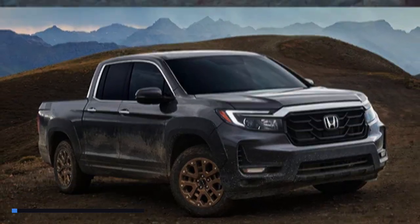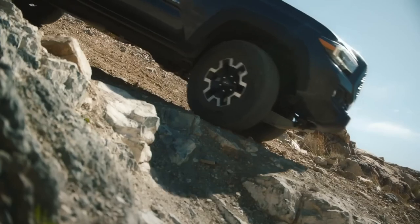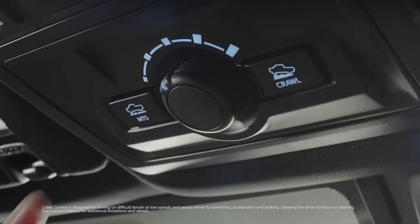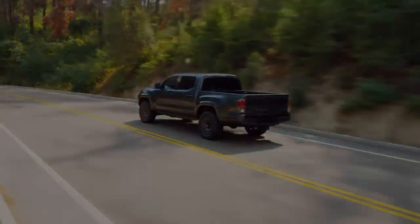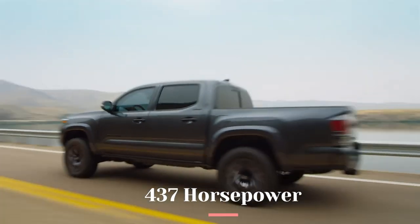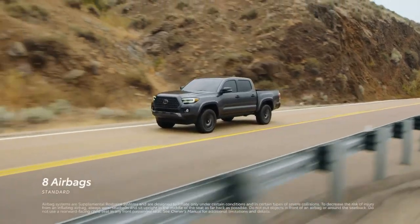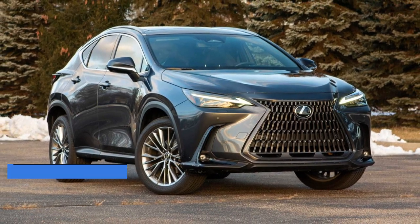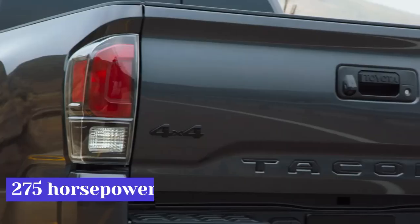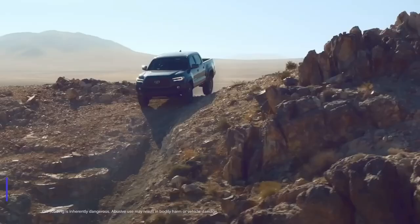On a TRD Pro model, Toyota has teased an iForce Max tailgate emblem. With the limited information we presently have, we may assume that the Tacoma's hybrid powertrain, which is based on the Tundra's six-cylinder, will be available. It's quite unlikely that it would produce 437 horsepower like it does in the full-size Tundra, but it would undoubtedly compete with the incoming Ford Ranger Raptor. A turbocharged four-cylinder, possibly the 2.4-liter from the Lexus NX 350, with 275 horsepower and 317 pound-feet of torque, is yet another conceivable power plant option.